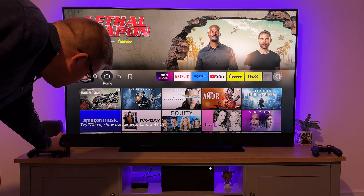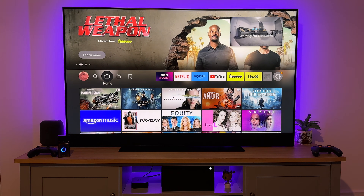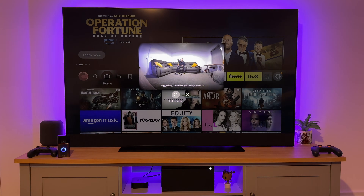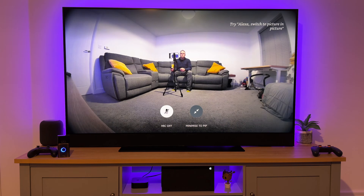Now press the doorbell and you should get a small window with the camera feed displayed from the top right hand corner of the screen. If you want to view a large feed, you can press and hold the Home button on your remote and then press Full Screen. Once in large screen mode, you can also press the microphone button to talk to the person at the door.